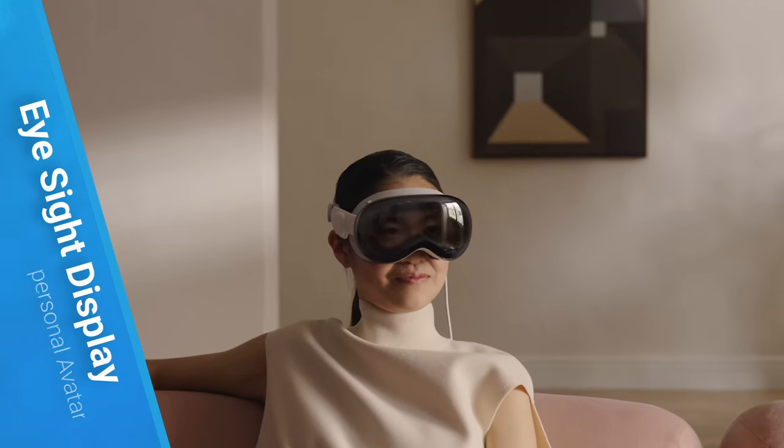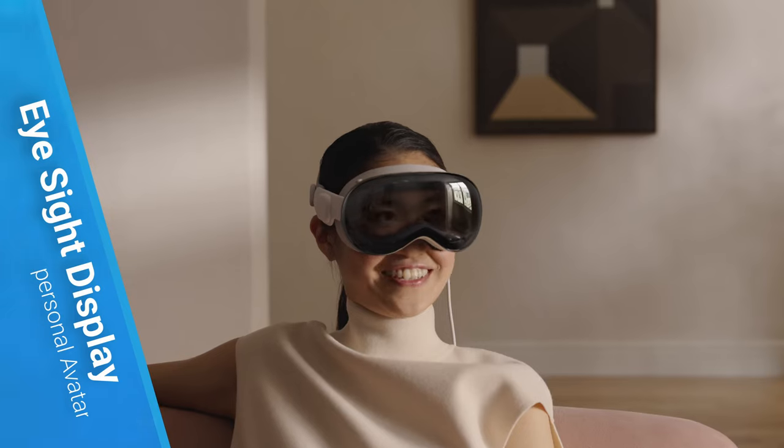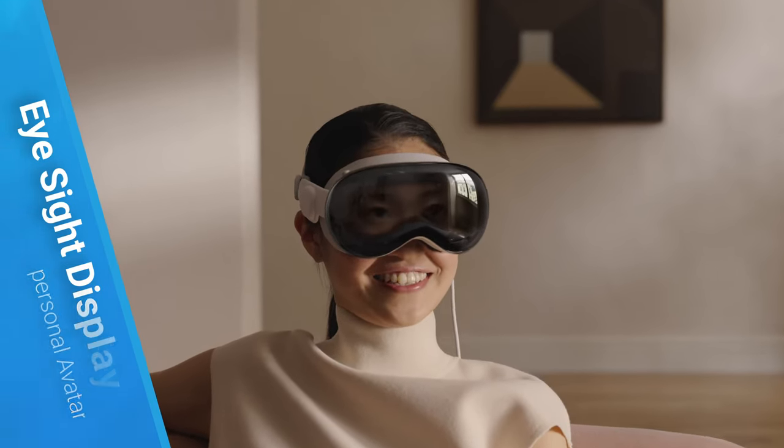The new EyeSight feature lets others see your eyes from outside the headset, giving them an idea of what you're doing and helping everyone stay connected.